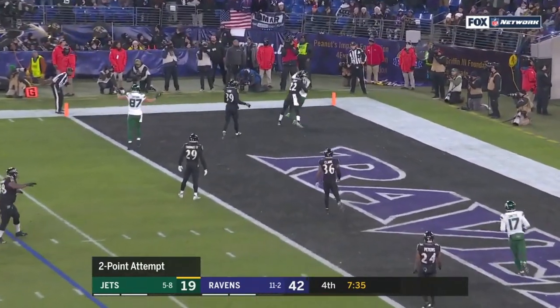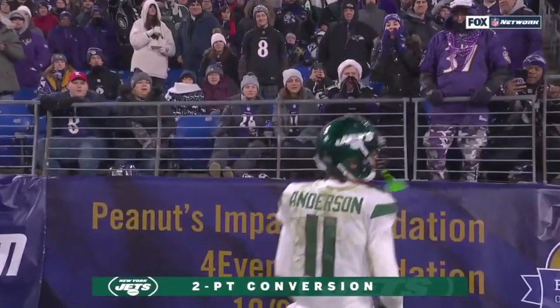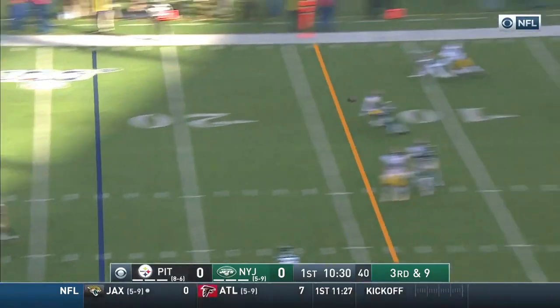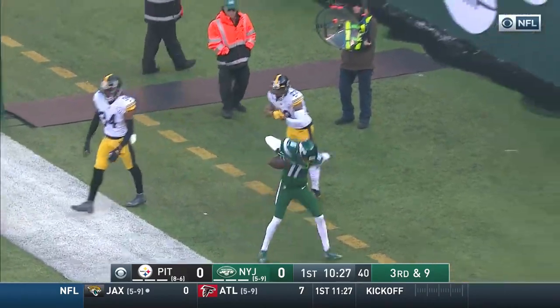Darnold throws back into the end zone — caught by Robbie Anderson. Third and nine for New York. Darnold steps, throws, looking for it all — Robbie Anderson, touchdown Jets.